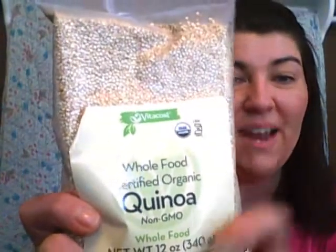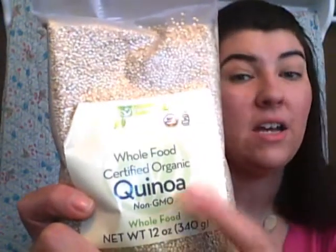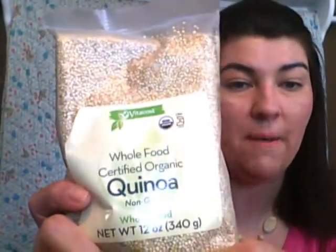I did order quinoa — we were out of that. I've not tried the Vitacost brand yet; I usually buy Bob's Red Mill or a different version. But this was on sale: the Vitacost Whole Foods Certified Organic, non-GMO quinoa. We are getting more into that in our family, trying to stay as natural as we can. This is the 12-ounce package, and it works really great in granolas, as a cereal, or as a side dish.